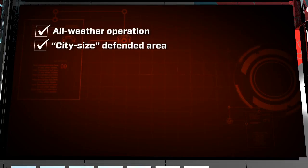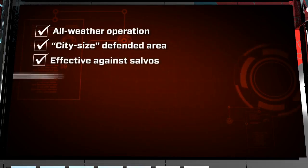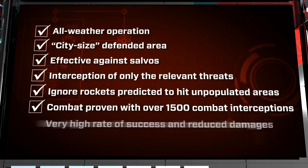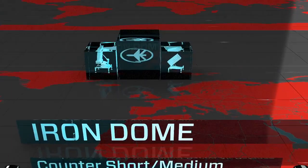All weather operation, city-sized defended area, effective against salvos, intercepts only the relevant threats, combat proven with a very high rate of success. This is Iron Dome.